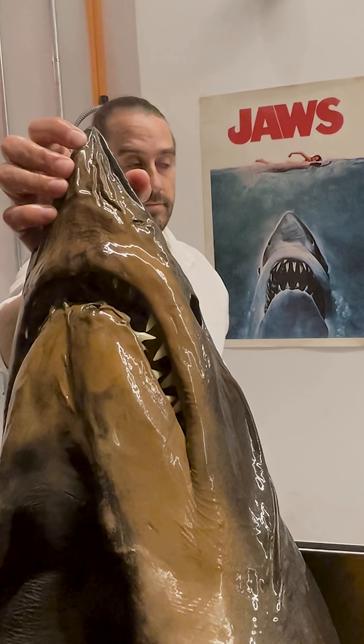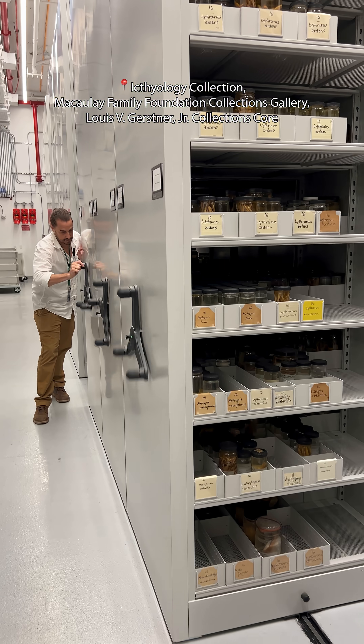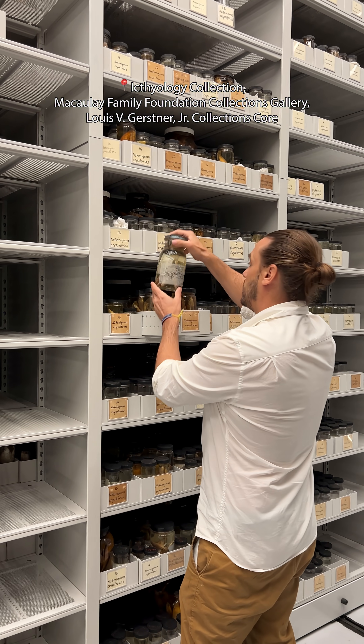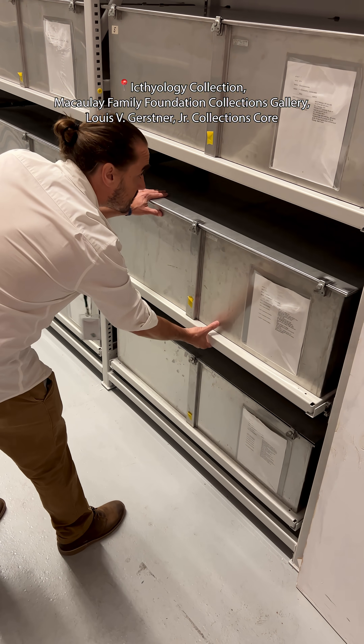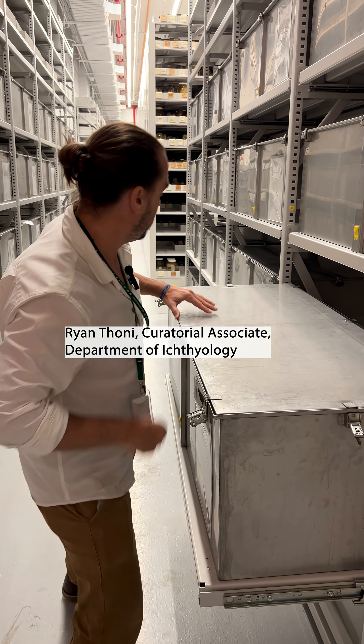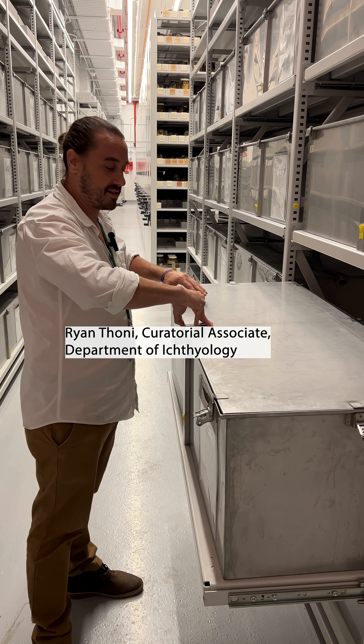Did you know that the shark in the Jaws poster is not actually based on a great white shark? The toothy fish in question is actually based on a specimen housed here in the ichthyology collection of the American Museum of Natural History. And that specimen? Not a great white. It's actually a shortfin mako shark, and it's still housed in our collection today.